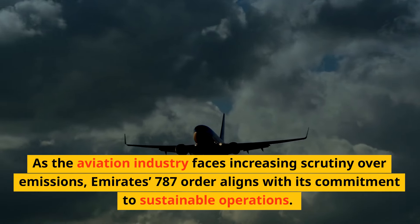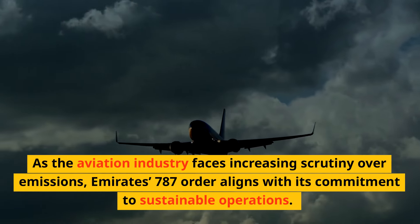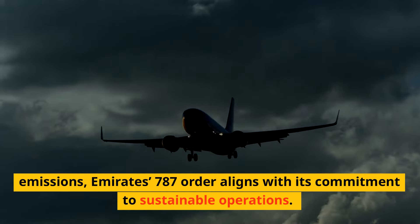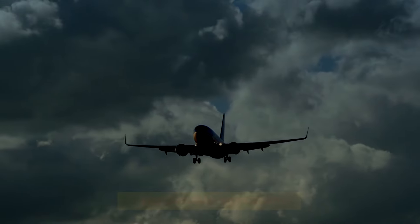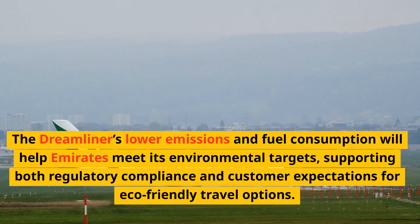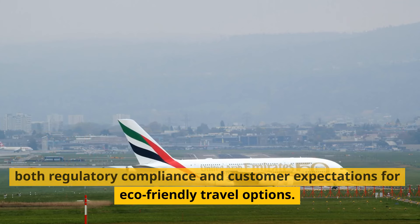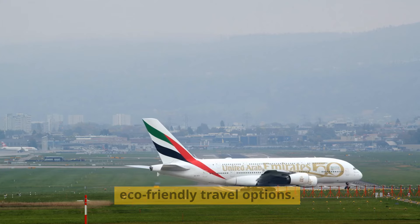As the aviation industry faces increasing scrutiny over emissions, Emirates' 787 order aligns with its commitment to sustainable operations. The Dreamliner's lower emissions and fuel consumption will help Emirates meet its environmental targets, supporting both regulatory compliance and customer expectations for eco-friendly travel options.